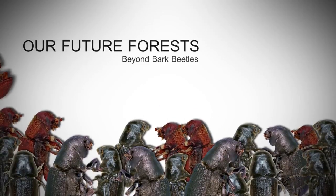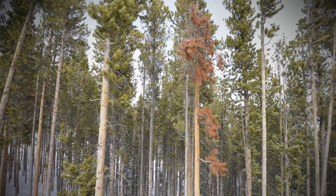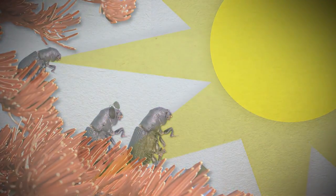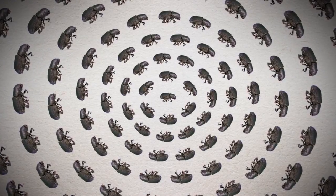For the last 15 years or so, these bugs have been living it up. Forests have been full of old trees, weakened by drought. Winters haven't been very cold. In these conditions, the mountain pine beetle has reproduced to epic numbers.